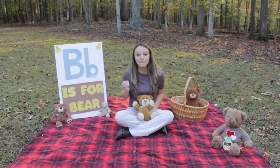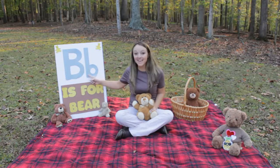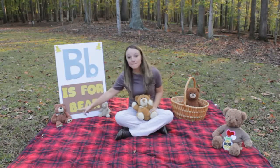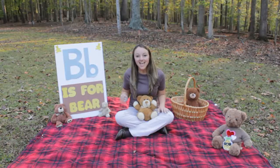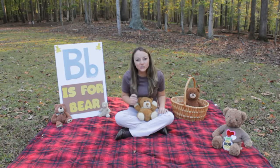B makes a buh, buh, buh sound. B is for bear. Can you make the buh sound with me at the beginning of bear? B, buh, bear. Great job!